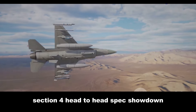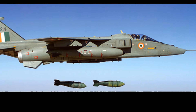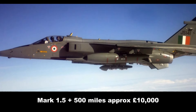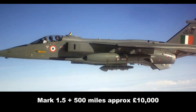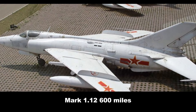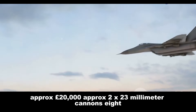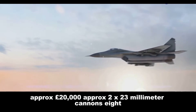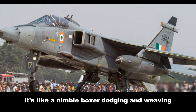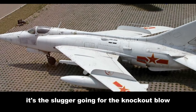Let's get down to the nitty-gritty — how do these two birds of war stack up on paper? The Jaguar hits Mach 1.5+, with a range of roughly 500 miles, a payload of approximately 10,000 pounds, and two 30-millimeter cannons. The Q-5 tops out around Mach 1.12, with a range of roughly 600 miles, a payload of approximately 20,000 pounds, and two 23-millimeter cannons. The Jaguar is the speedier of the two — like a nimble boxer dodging and weaving — while the Q-5 packs a heavier punch, the slugger going for the knockout blow.